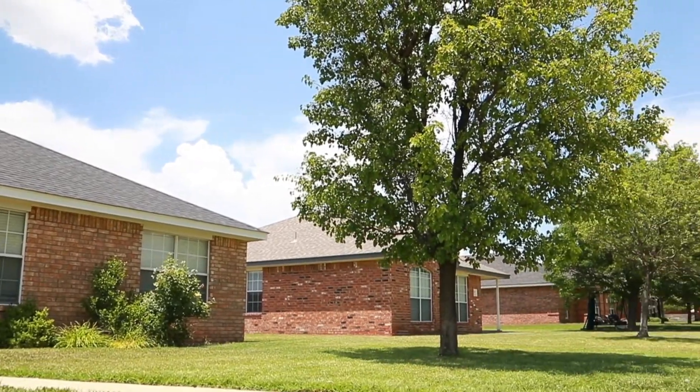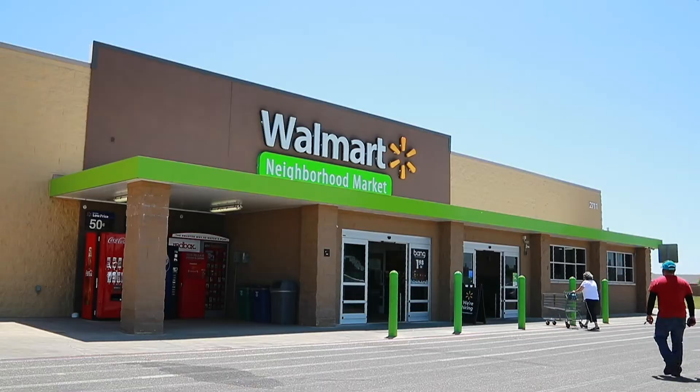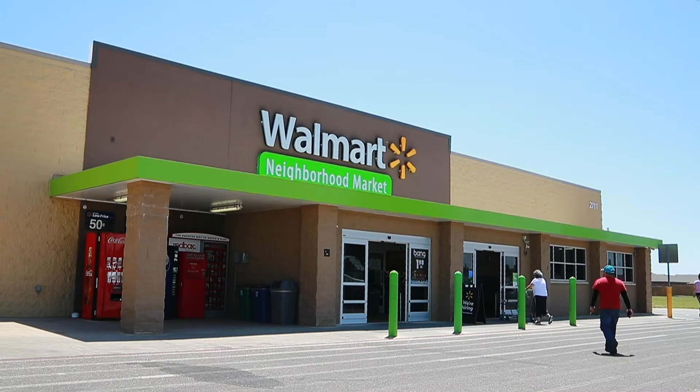There is convenient access to a newer Walmart neighbourhood market and United Supermarket, and a variety of employers along South Washington.